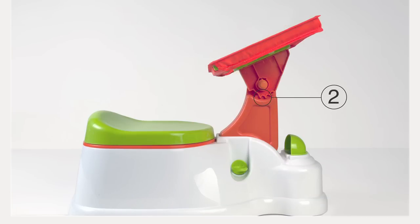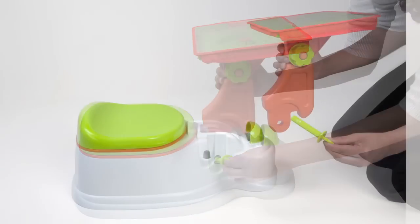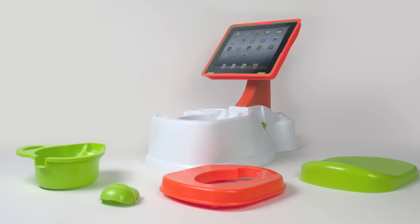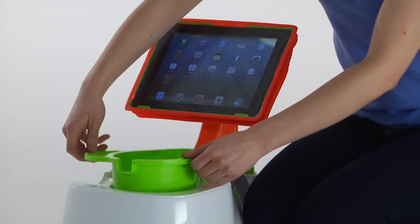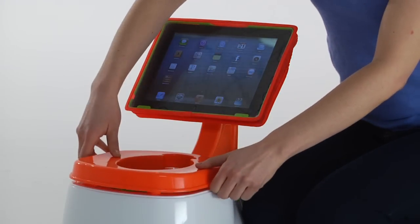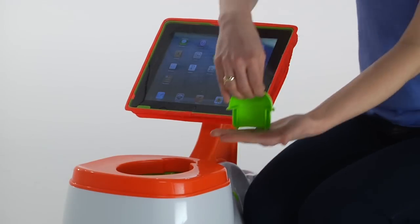The stand can also be adjusted to three positions or removed entirely to transition to the next potty training step or make extra room and easily store away. It's also amazingly simple to keep the iPotty clean and minimize messes with its removable inner potty bowl, potty seat, and splash guard.